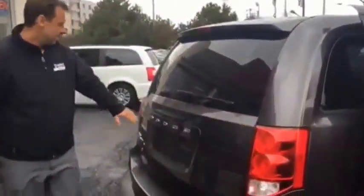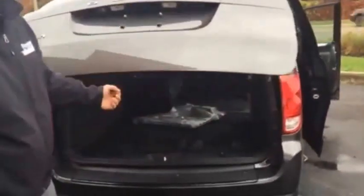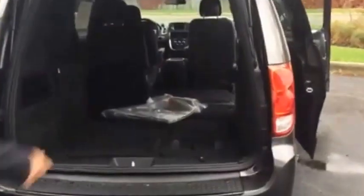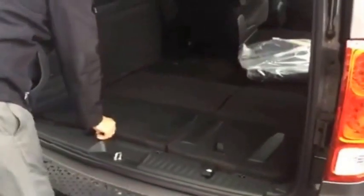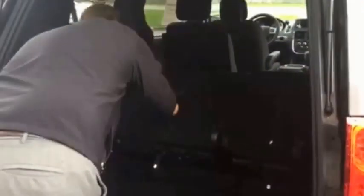Come on around the back. You have your LED tail lights, available backup camera, and third row Stow and Go as well. You'll notice the seats are already down — I'll just show you an example of how to do this. The seats just pop up like this, and you have a nice deep storage well for additional space in the back.